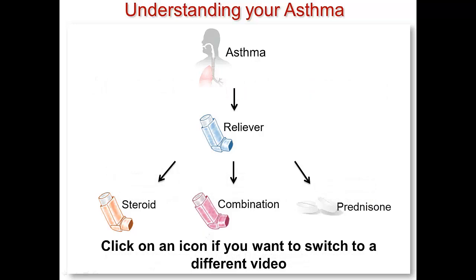This video is part of a series of short videos on asthma and how it is treated. They are listed here in a logical order that you might choose to watch them in. If you want, click on an icon to leave this video and watch another one earlier in the sequence. You can easily come back to this one later.